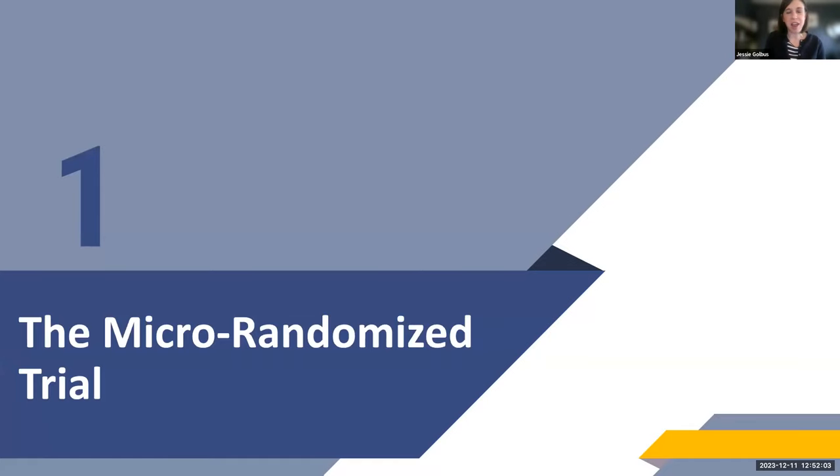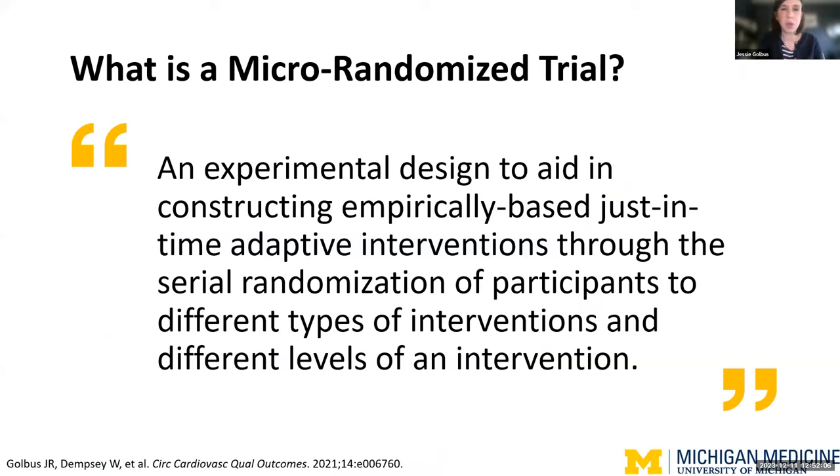I'm going to talk about the Valentine Study, funded by a number of internal grants and the American Heart Association. To give some background on micro-randomized trials — I really like this definition: it's an experimental design to aid in constructing empirically-based, just-in-time adaptive interventions through the serial randomization of participants to different types or levels of an intervention. The idea is you can use MRTs to decide whether to include a time-varying component in a multi-component intervention, or determine in which context the component is most effective. Importantly, these are not confirmatory studies — they identify parts of an intervention to construct an optimally built intervention package, which you then test in a JEDI.